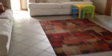Step back through the living room here. We'll go upstairs by way of the bathroom — this is your half bath.